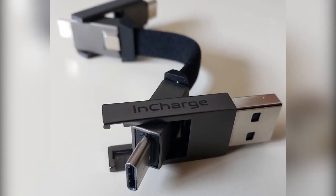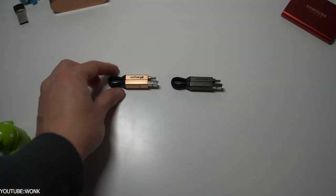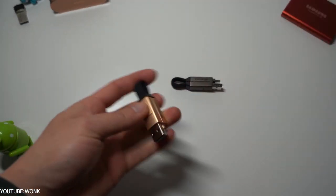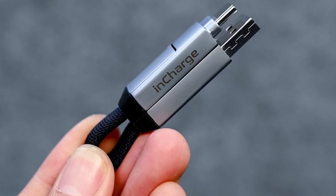InCharge 6 supports USB Type-C, Lightning, and Micro-USB connections. There are six combinations that you can mix and match. InCharge 6 is very lightweight, portable, and easy to use.